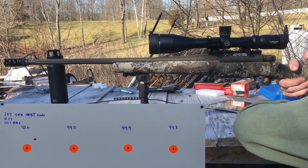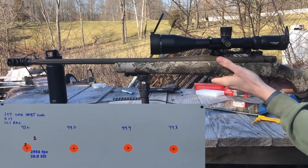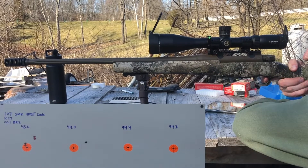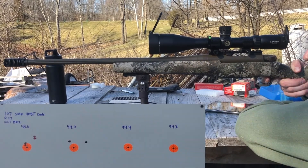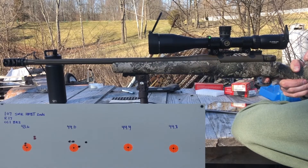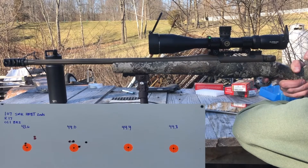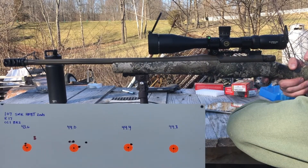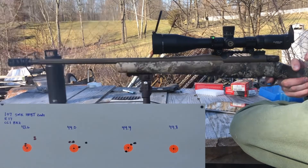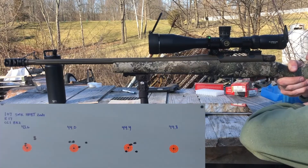Wow, that was loud. Next charge is going to be 44 grains. Next group at 44.4 grains. Not terrible. 44.8 grains.